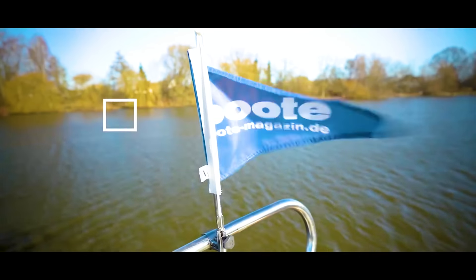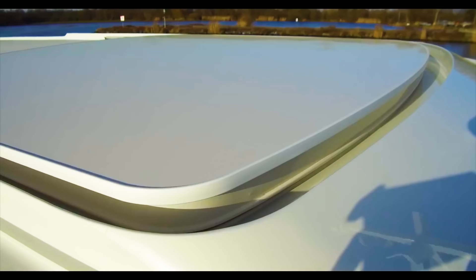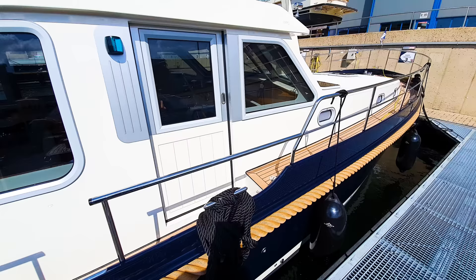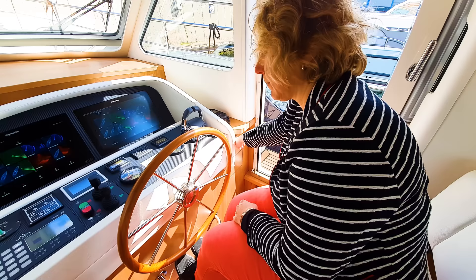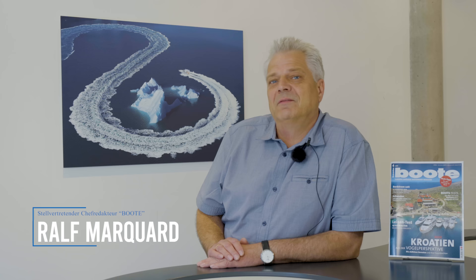Thank you for joining us. Hello and welcome to BOTE TV. In our series today, we are going to show you the Linssen 500 Sedan Vario Deck.